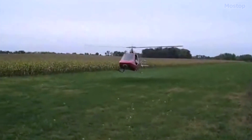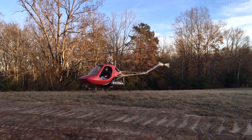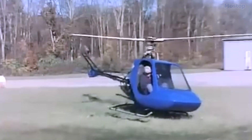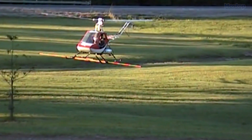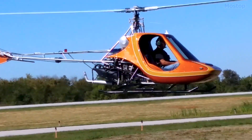In 1968, B.J. Schramm and Robert Everts launched the production of the Scorpion, a single-seat kit helicopter. This affordable design made it possible for individuals with an interest in personal helicopters to operate one at costs comparable to those of fixed-wing aircraft kits.